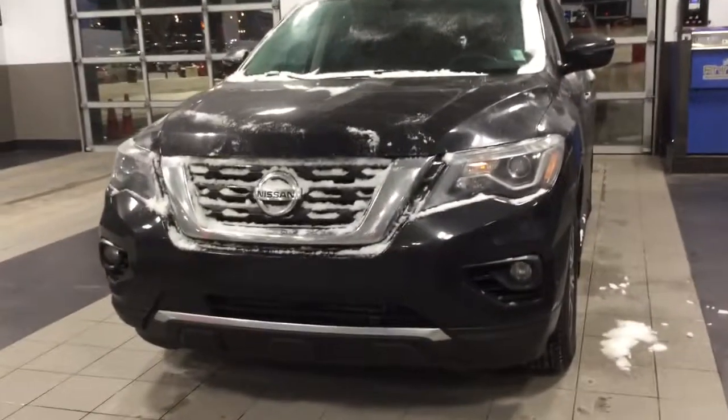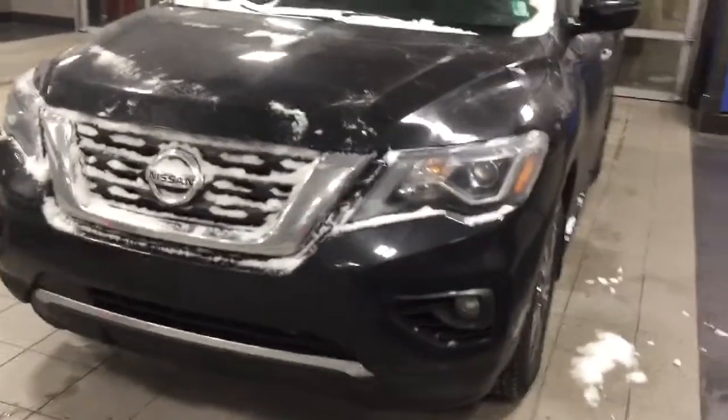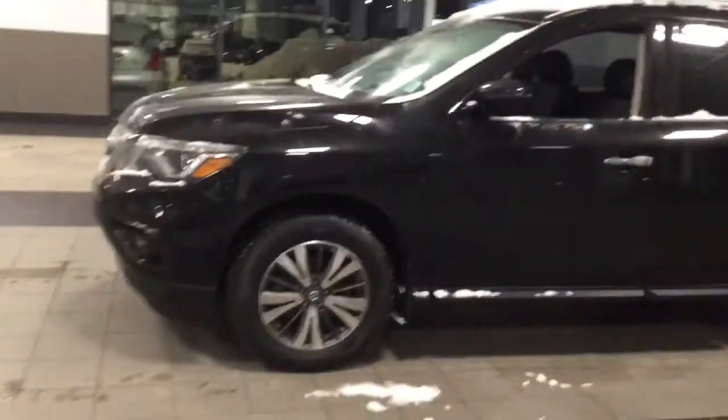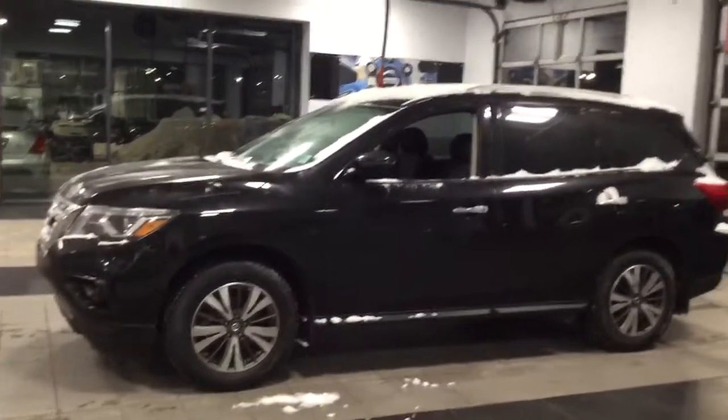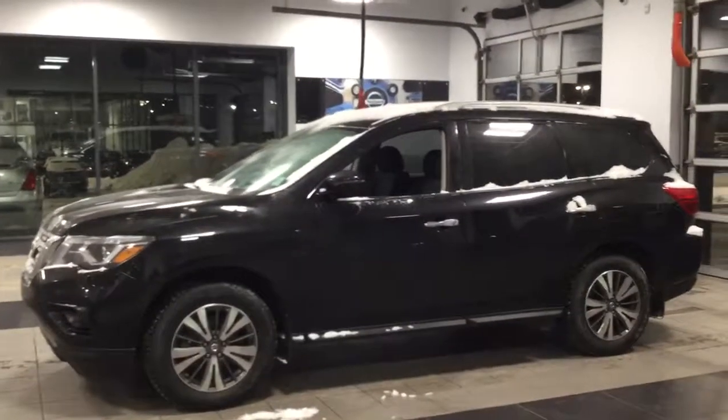Taking a quick look at the body style, you have that gorgeous pearl black colorway — personally my favorite colorway for all our SUVs. Up here you do have those LEDs as well as the LEDs down below, so optimal vision in the nighttime. Taking a look at the side, you have that very sleek, very sporty design for the Pathfinder, as well as the incredible space on the inside.